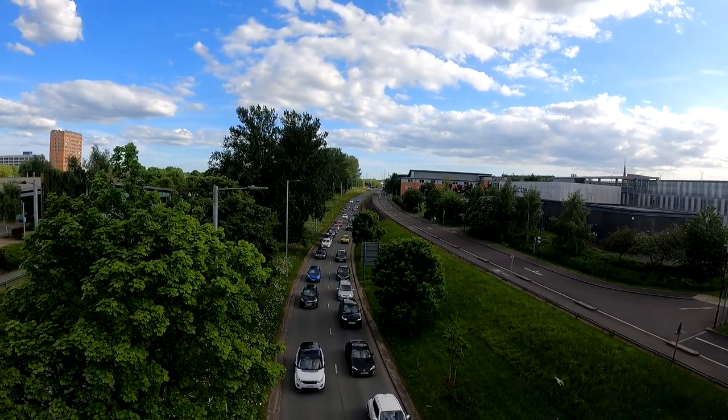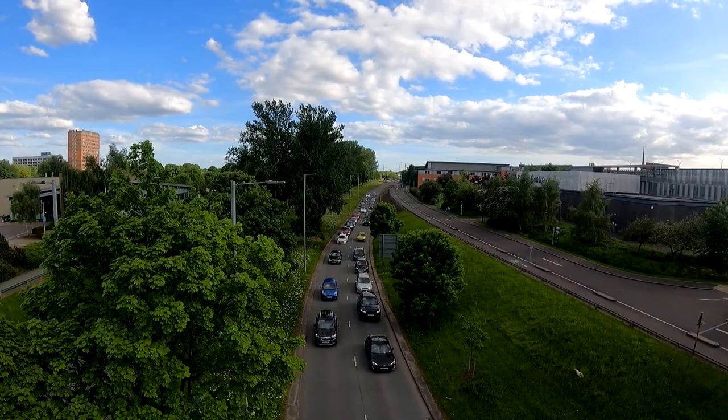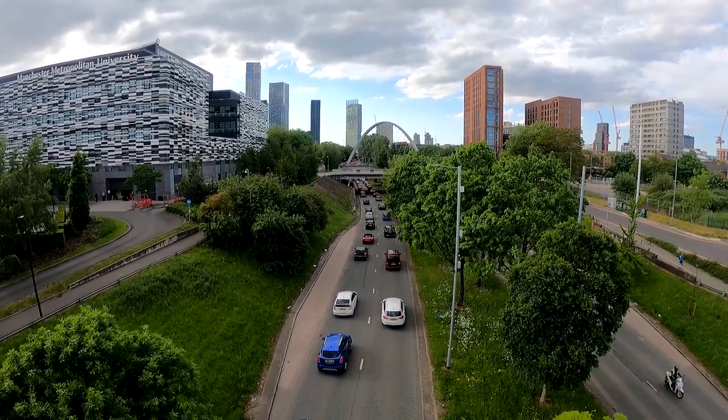The history of the Crescents is well documented, I'm not going to cover that. We're here to discuss the road aspect, which was the Princess Road motorway. So, what was actually planned and what did we get?